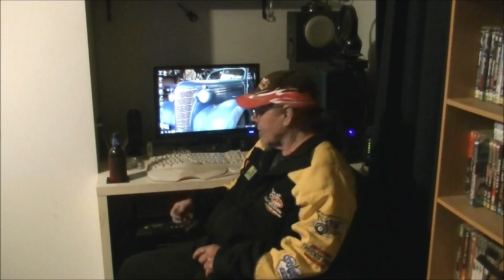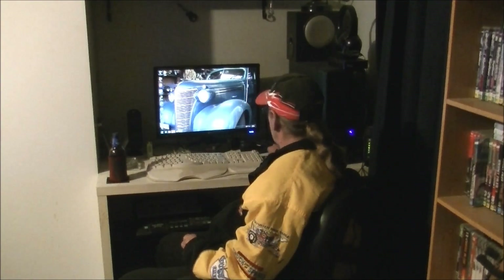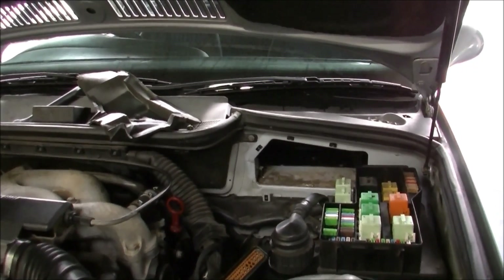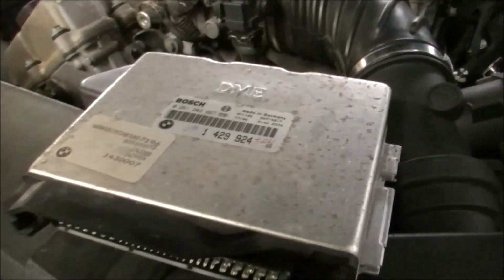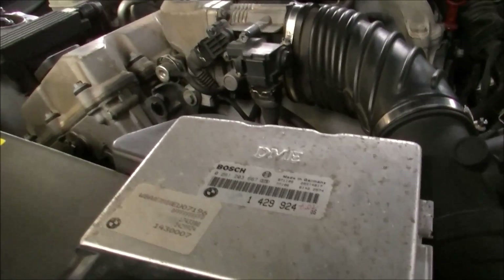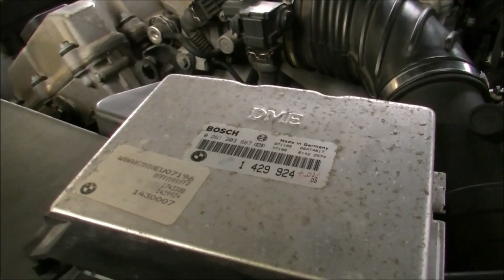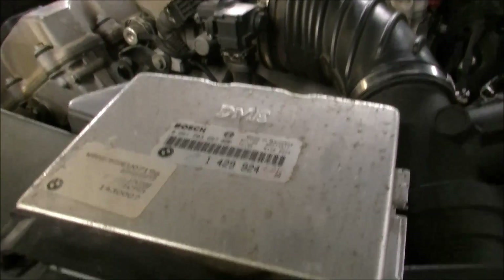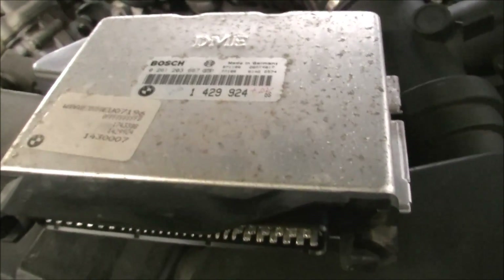G'day gang. So we're going to test this ECU for a problem. We're back looking at the BMW, and I've got the ECU out — PCM, whatever you want to call it. I spoke to the smarty pants who wanted me to pull this out and put it in the freezer for a few hours, which I've done.